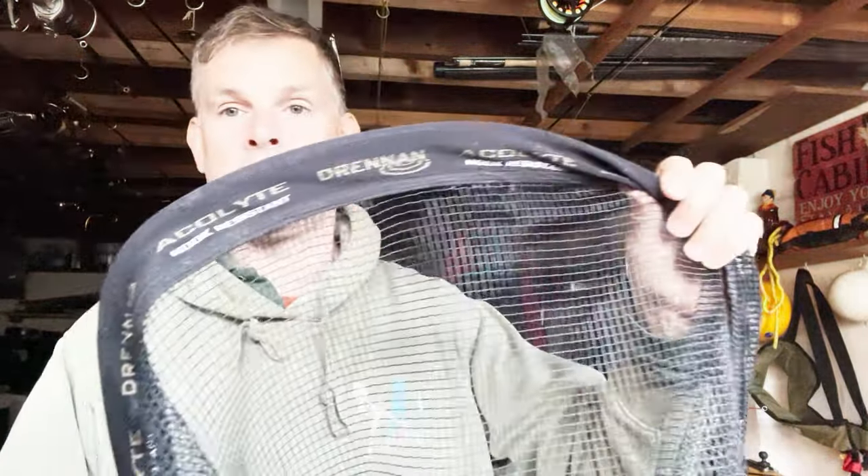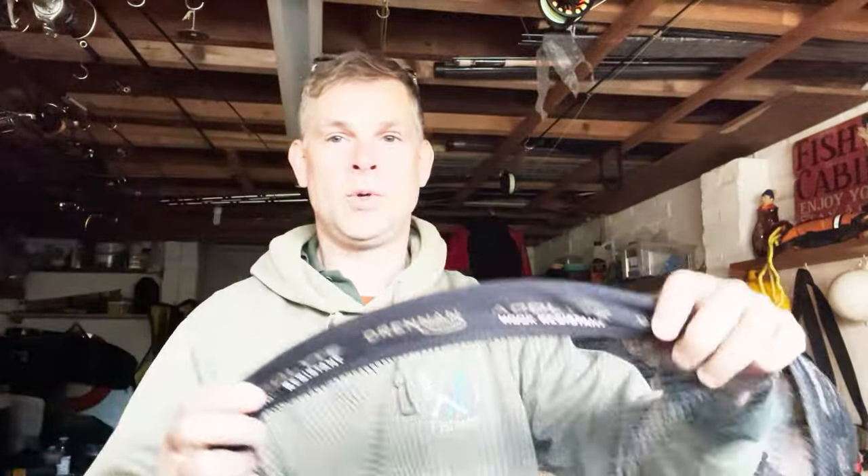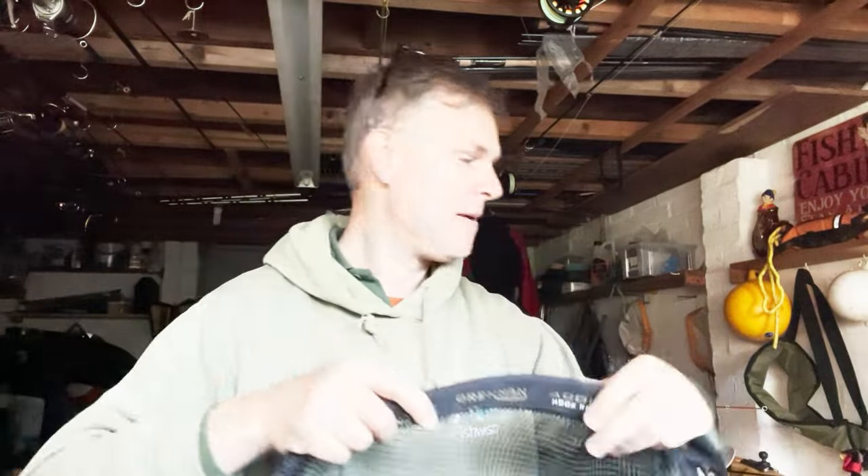Rubberized nets are much easier to wash off after your session or after you've landed a fish, and you're much less likely to end up having holes nibbled into your net by mice. Rubberized nets are better but they are heavier. You can also buy really lightweight ones that are advertised as hook-resistant — the mesh is square — but I get more hooks caught in that than any other net, so I'm not going to endorse that one.